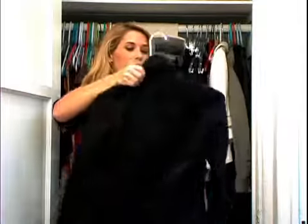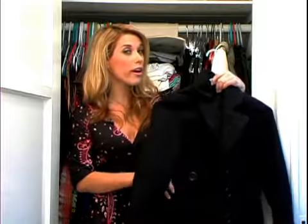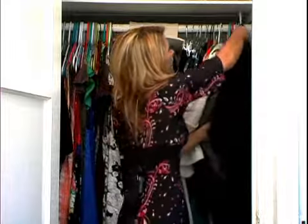And you always, always, always have to have a black long pea coat. That's a must because no matter what color you're wearing, black goes with everything. Unless you're wearing brown, and then you want to get a brown pea coat as well — but I have that.